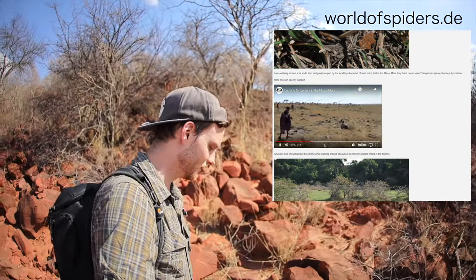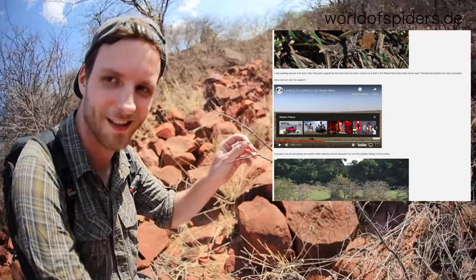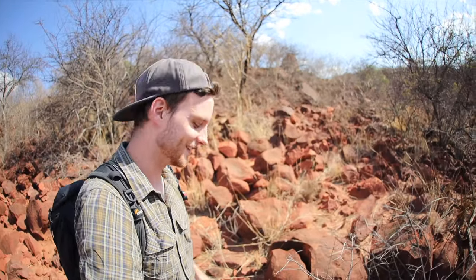In the meanwhile, let's just walk around and I'll show you some detailed footage of these scrub bushes with all these thorns. Just look at it — it's just crazy.